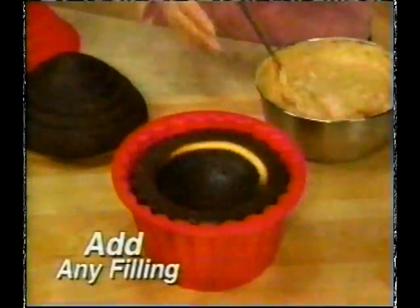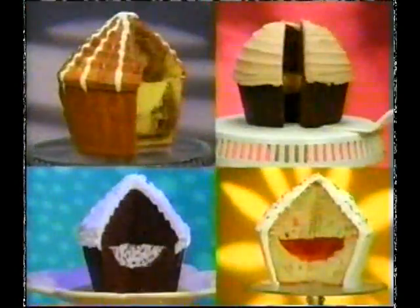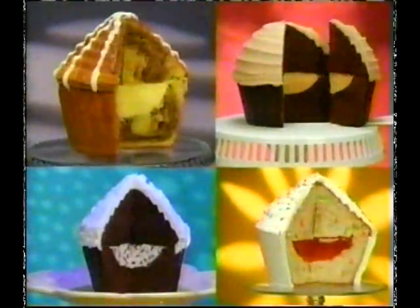Nothing's more thrilling than a chocolate filling made easy with our magic center insert. Fill Big Top's with pudding, mousse, gelatin, even your favorite ice cream.